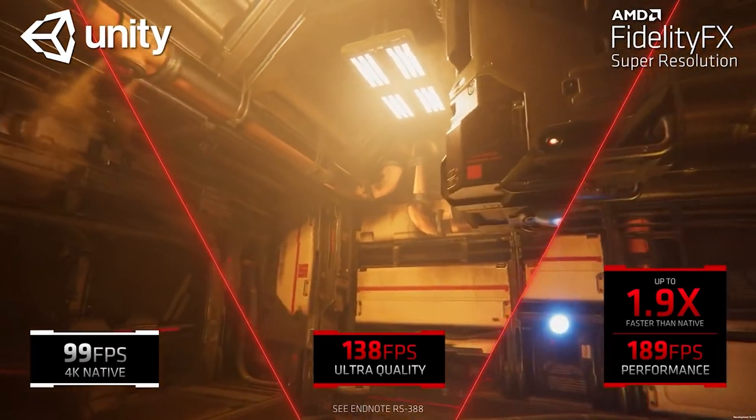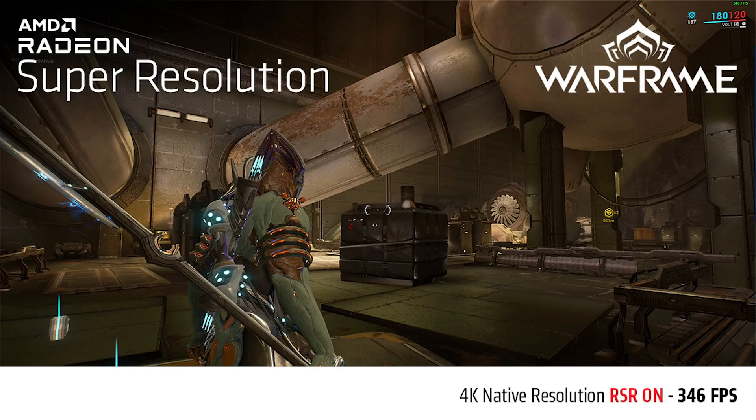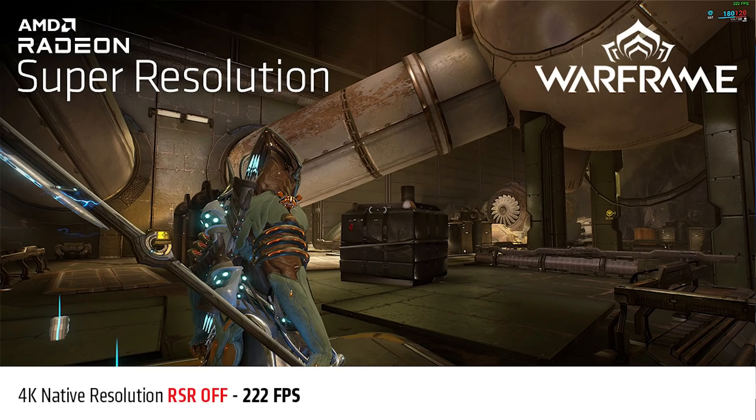AMD's RSR — Radeon Super Resolution — is essentially FSR built into the drivers, similar to Nvidia's NIS as a spatial solution via a driver toggle, which is pretty cool. Now, I want to stress this is not based on a leak — just my speculation — but while hearing about FSR2, I was also hearing a lot about DLSS 3.